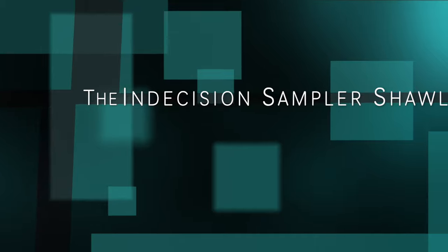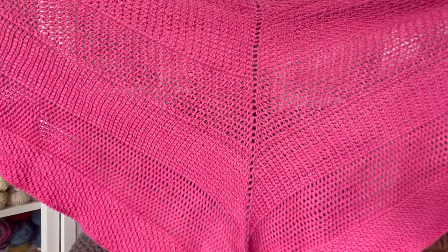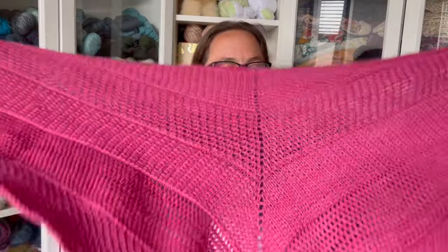The first major update: I have my Indecision Sampler Shawl finished. This is a Tunisian crochet pattern by Jennifer Lovett from violet.loops on Instagram. This pattern is released today — May 17th, when this video goes live, the pattern will be live for purchase. Jen usually does a weekend discount, so I'll have the link below if you'd like to purchase either the DK or fingering weight version.